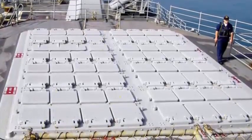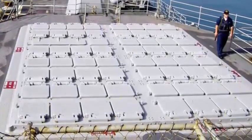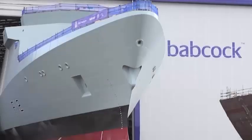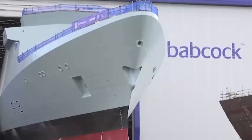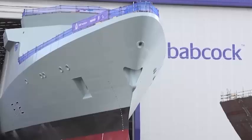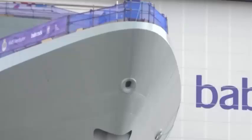Babcock has already begun delivering five Type 31 frigates for the Royal Navy, with the first-of-class HMS Venturer due to enter service later this decade. With deals in Indonesia and Poland already secured, and likely construction for Denmark and Sweden a possibility, this would cement the Type 31's place as one of the most successful European warship exports of the decade.